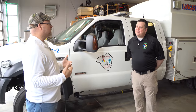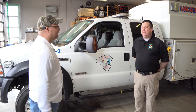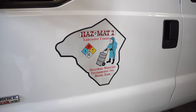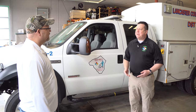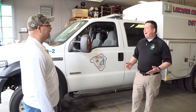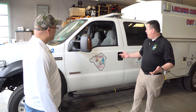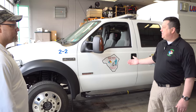Glad to have you. When I first got the invitation, I thought you guys had one truck, but you've got a whole station full of stuff. We've got a lot of stuff to show you today. I'm Rob Walker, the Toxmedic Program Coordinator, and one of the paramedics here at Hazmat 2.